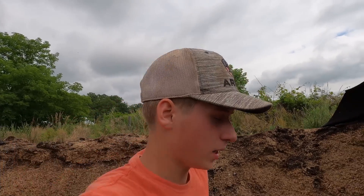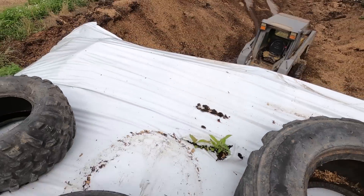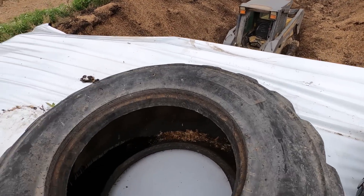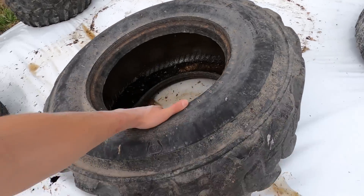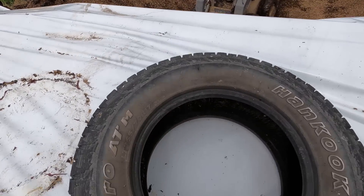Before I feed I need to get up here on top and slide the tires back. We like to keep tires up here on top to keep the plastic from peeling back. So I get up here, slide them back a good couple feet, and then I'll cut the plastic off.